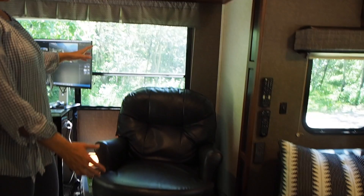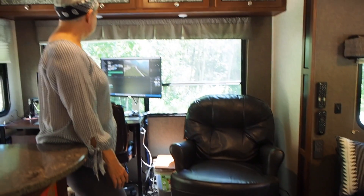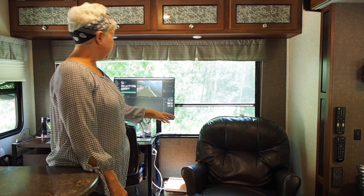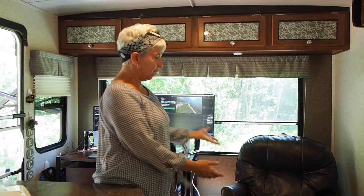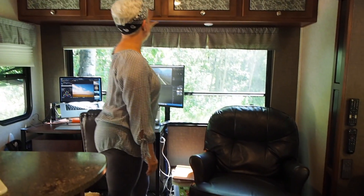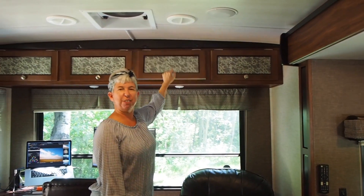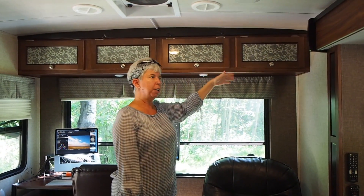Now here's our living room. There actually used to be two chairs here, but we took out one of the chairs that we weren't really using to make space for the office. This is actually a very comfortable place to sit. We also have lots of storage up here, and I was afraid when we first started out that we wouldn't have enough room for everything, but we actually have plenty of room surprisingly.